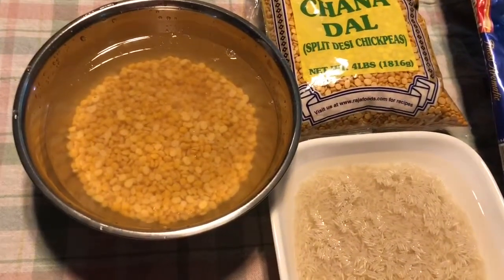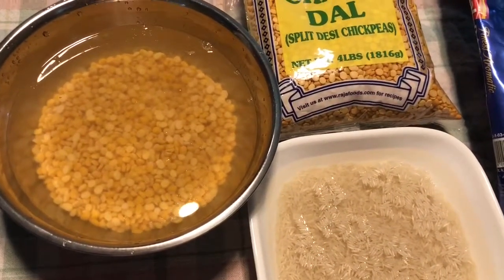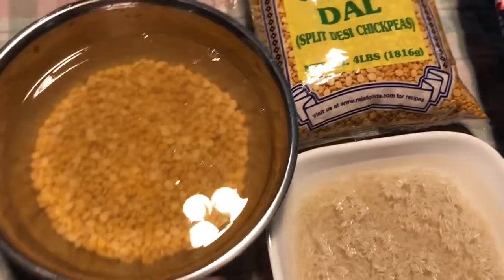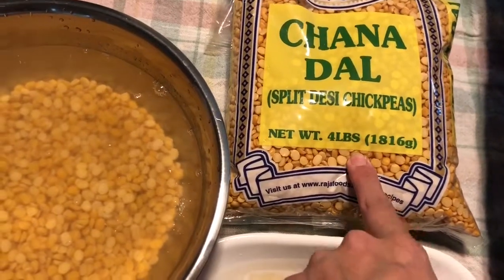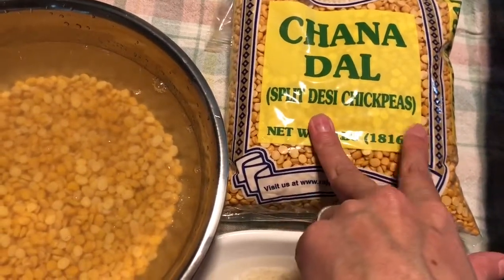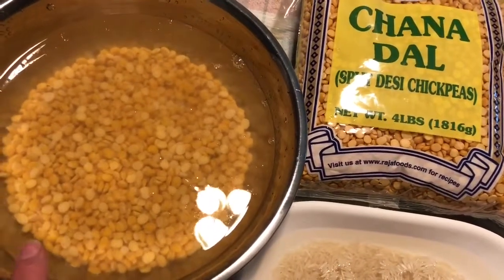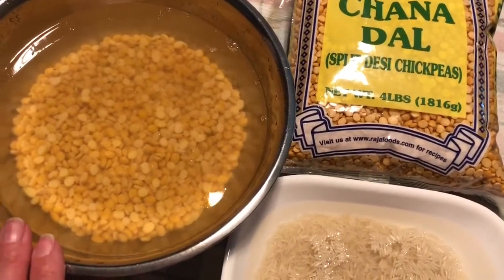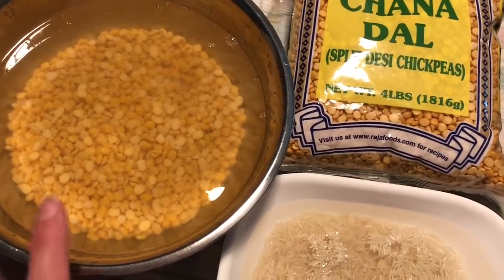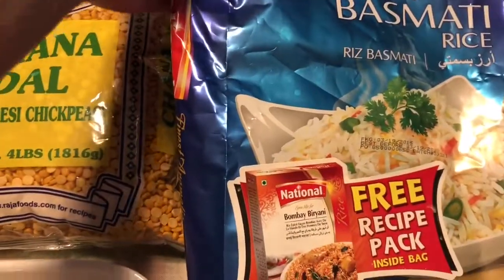Now I'm just starting to prep the Dahl Chowel, which is basically dahl and plain rice. I purchased the Chana Dahl from the Indian grocery store earlier today — nice big four-pound bag. I put two cups of Chana Dahl in some water and I'm going to let it soak for about an hour or two until I'm ready to cook. This is basmati rice that I'm just soaking, also picked up from the Indian grocery store today.